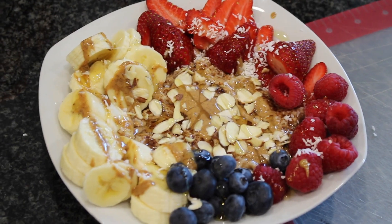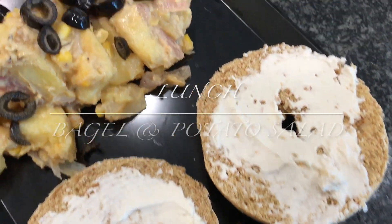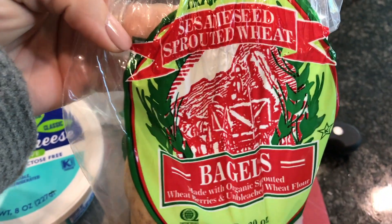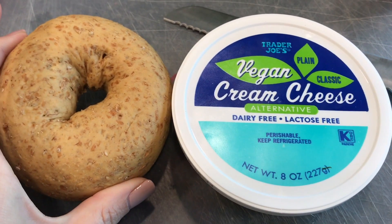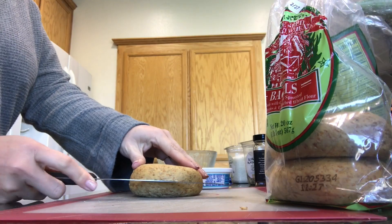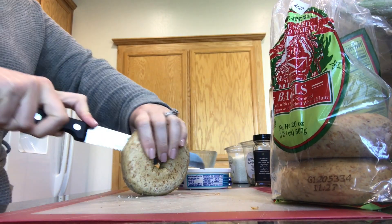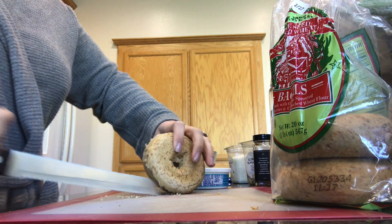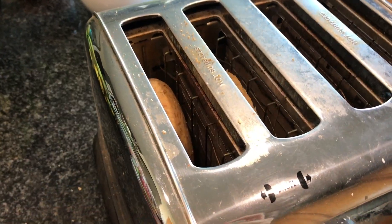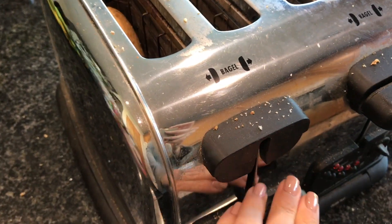Lunch today was super quick and easy because I was in the middle of editing and just wanted something fast. I made myself a bagel — I'm using a sprouted wheat bagel from Trader Joe's along with their vegan cream cheese, which is actually really good. I toast it up and then add the cream cheese. Pretty basic, pretty plain, but really yummy.